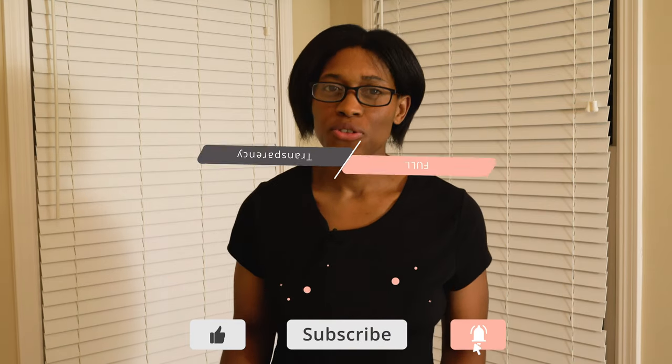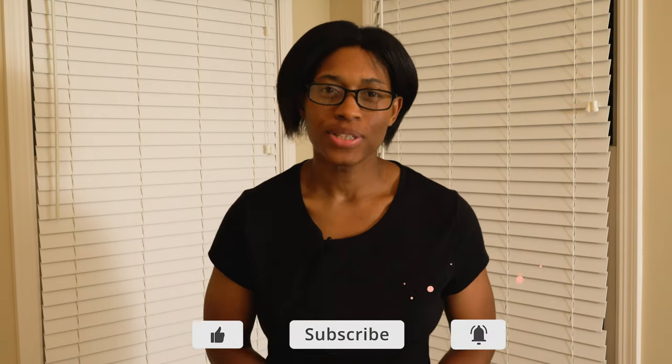Just as a note, this video is not sponsored, but they did provide me a promo code to access the full functionality of the app in order to provide an honest review to my audience.